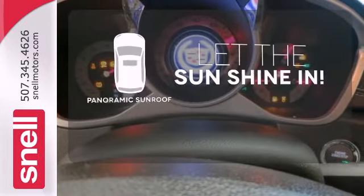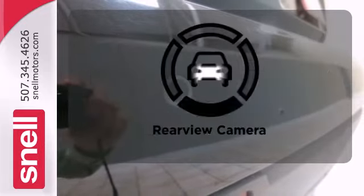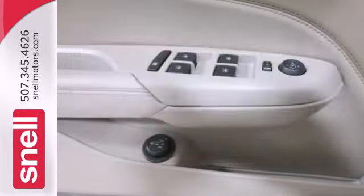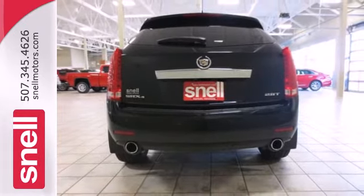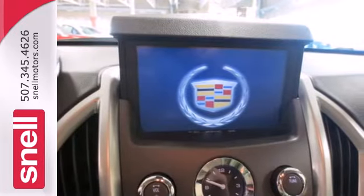Opening up to the world is a little easier with a panoramic sunroof. Control the road with all-wheel drive. The backup camera gives you a clear picture of what is behind you. The sensational SRX is all-new this year with sleeker styling, an amazing array of new luxury features, and the best handling of any crossover SUV on the road.